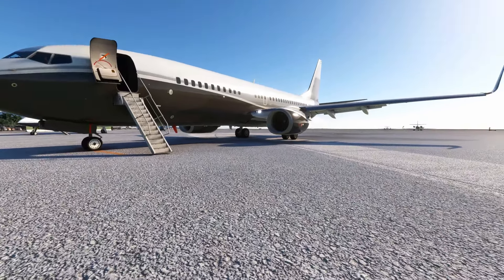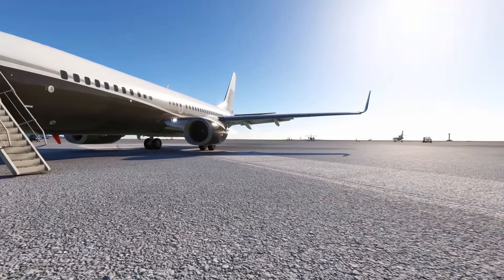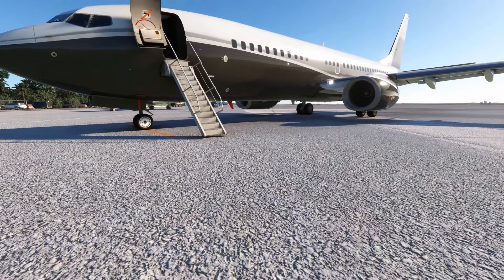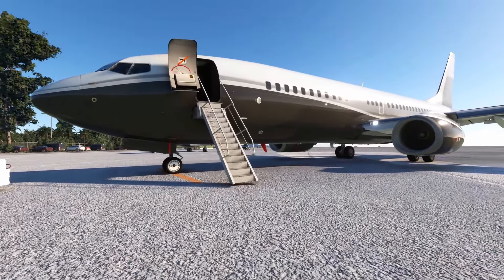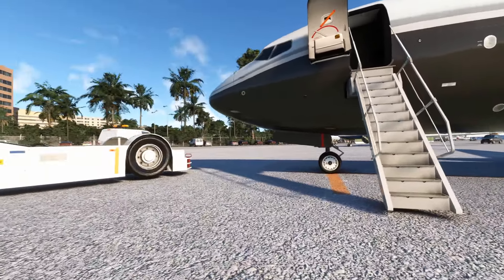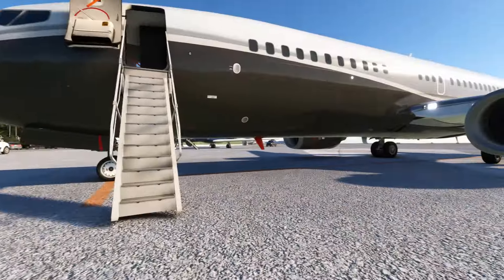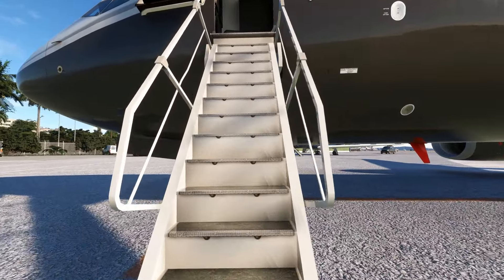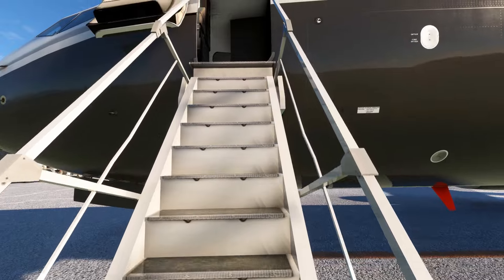Hello simmers! Today for the PMDG news update I would like to focus on PMDG liveries on Xbox, on the 737 on Xbox and the tablet, and finally on the latest development of the Boeing 777. Remember the videos are translated in French and various languages, so make sure to add them if you need them.